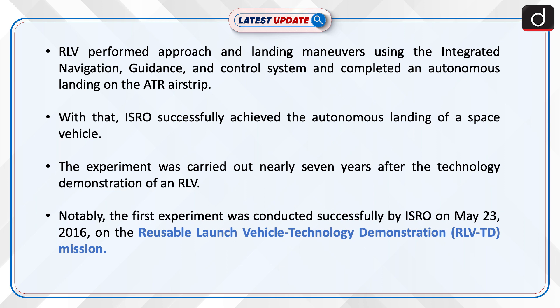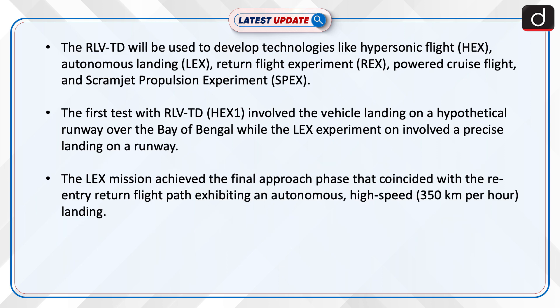The experiment was carried out nearly seven years after the technology demonstration of an RLV. Notably, the first experiment was conducted successfully by ISRO on May 23, 2016, on the Reusable Launch Vehicle Technology Demonstration, or RLV-TG mission.